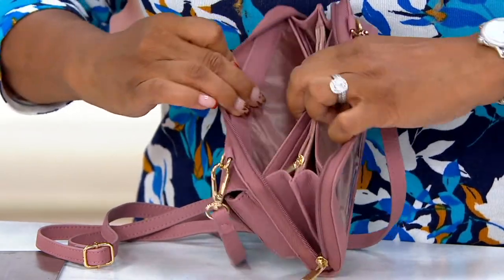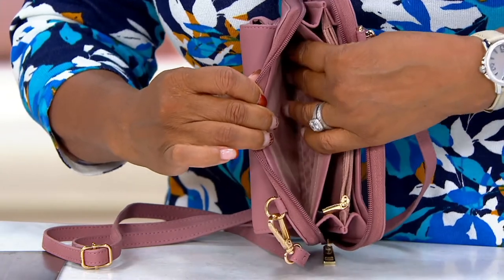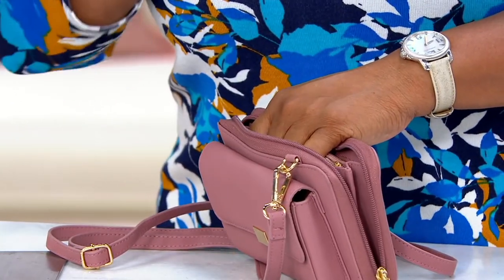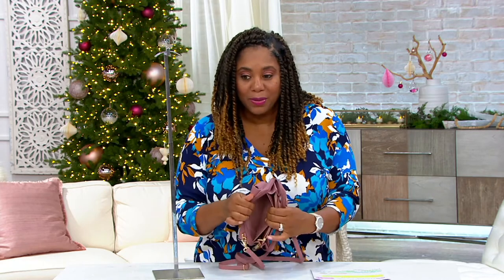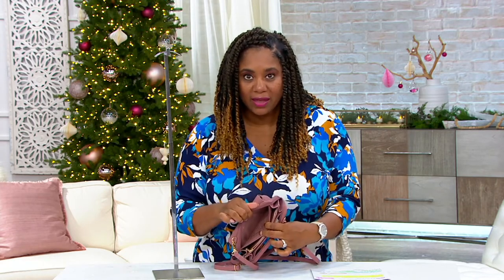And if you do carry cash — a lot of us don't carry cash anymore — you can put some dollars in there. Black Floral has sold out, so that is gone. If you like any of these other colors, you cannot wait. We are very, very limited — everything on clearance is very limited. And once it's gone, we don't get them back. So put it in your cart now.